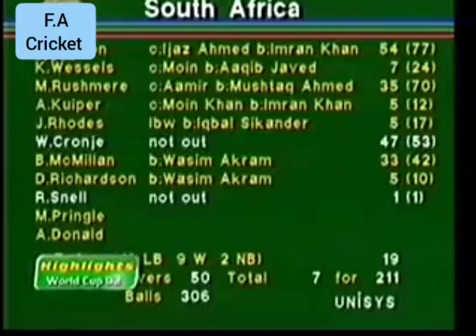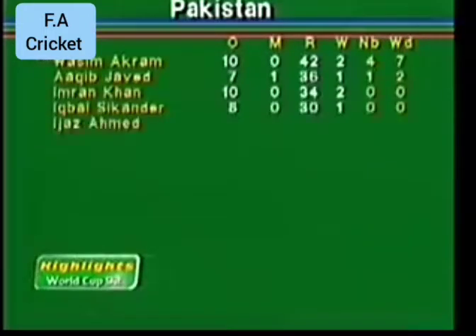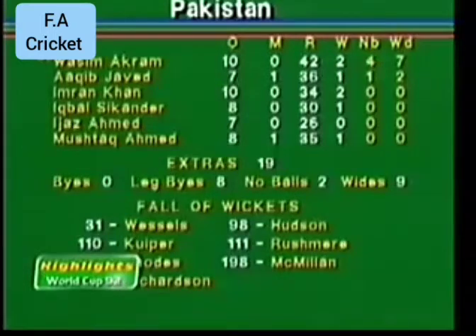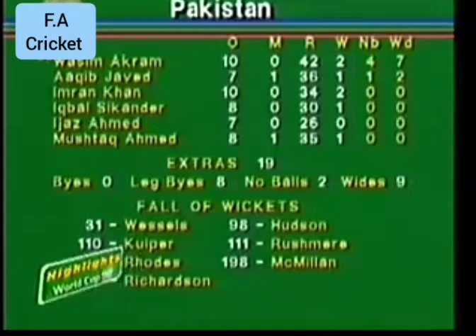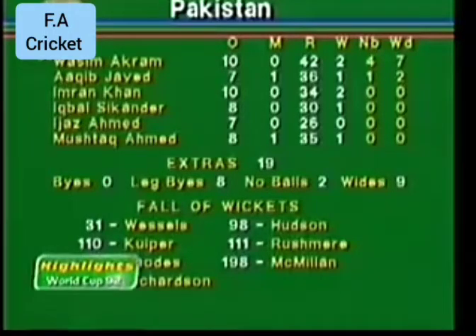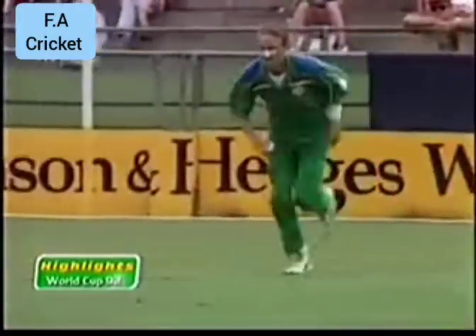7 for 211. There were a number of wides and no-balls in the bowling figures for Pakistan. Wasim Akram finished with 2 for 42, but he was very much astray early on. Aqib Javed 1 for 36, 2 wickets for Imran who bowled cleverly, and the two leg spinners, Iqbal Sikander 1 for 30 and Mushtaq Ahmed 1 for 35, did very well indeed. So 212 to win for Pakistan — it's not easy, but it's certainly within their capabilities, even without Javed Miandad.